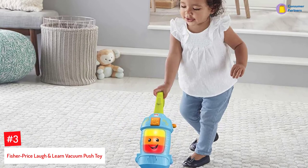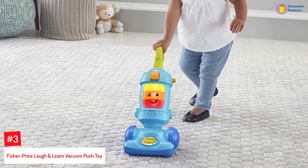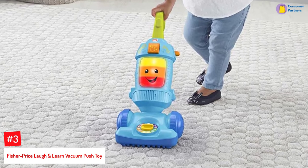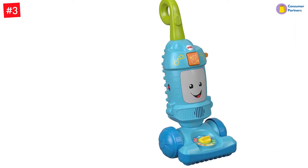Number 3: Fisher-Price Laugh and Learn Vacuum Push Toy. Here's a toy vacuum cleaner from Fisher-Price that makes clean-up time more fun for your children. This vacuum push toy features lights, music, songs, and phrases to encourage the little ones to push and play and learn counting, colors, shapes, and more.